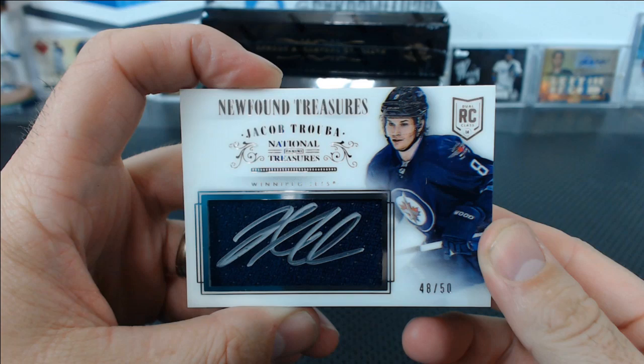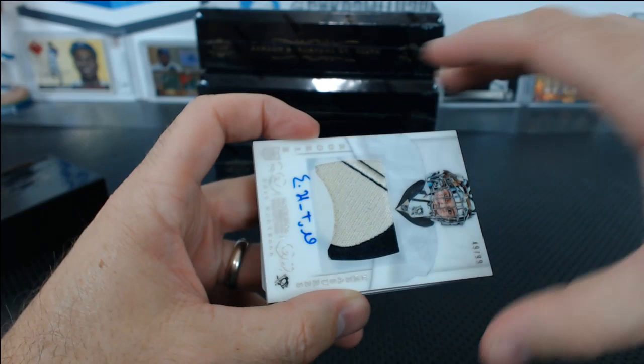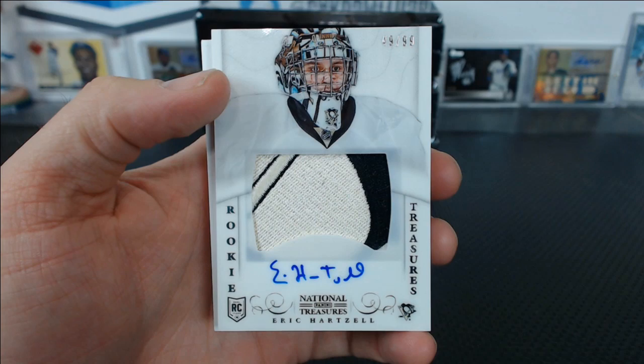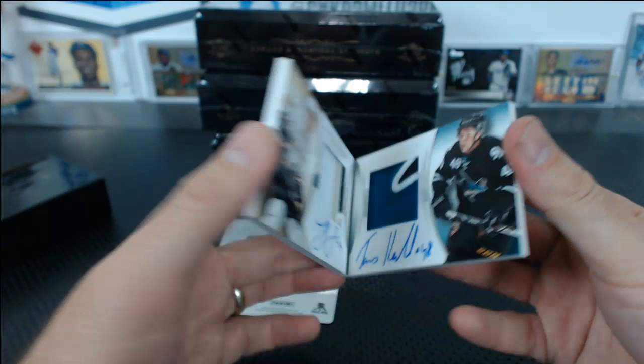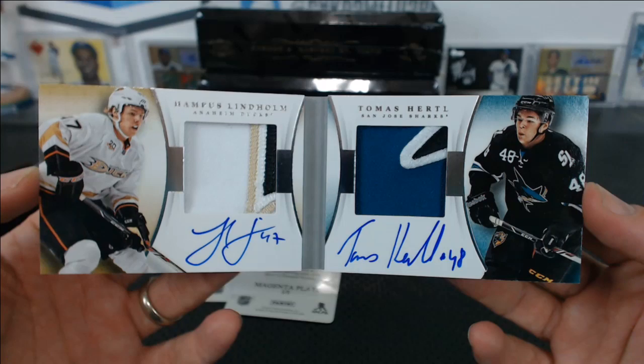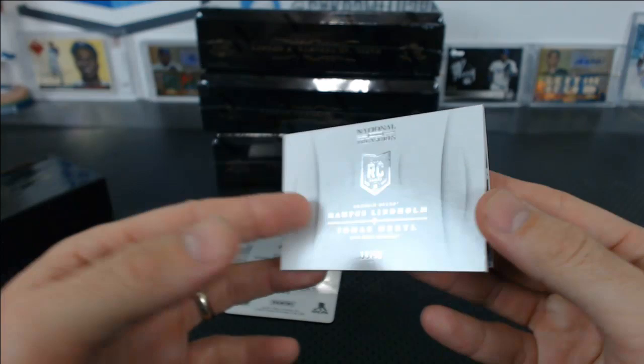Nice patch. Eric Hartzel, 49 of 99 RPA — look at that Penguins patch. Richard C., nice one. And our booklet: Hampus Lindholm, 14 of 50 — oh, it's a dual. Lindholm and Hurdle. Ducks for Michael S., Sharks for Richard C. Look at that thing — Dual Rookie Booklet Patch Autos. It's a beaut.